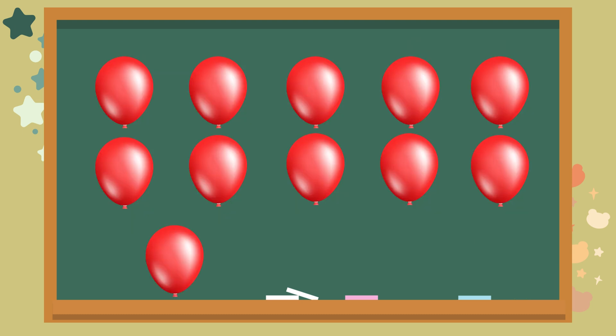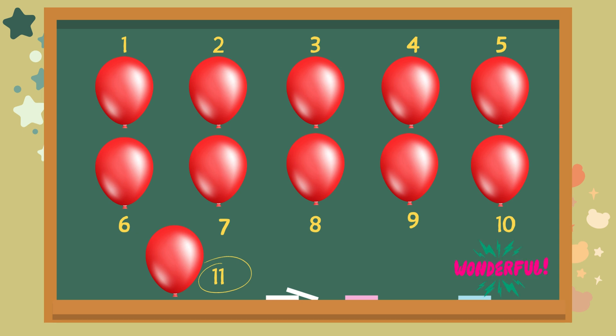Check out the red balloons. How many do you see? Let's count together. One. Two. Three. Four. Five. Six. Seven. Eight. Nine. Ten. Eleven. The answer is eleven. Wonderful.